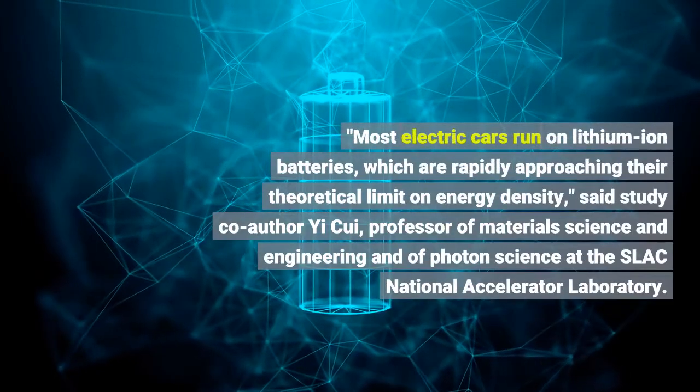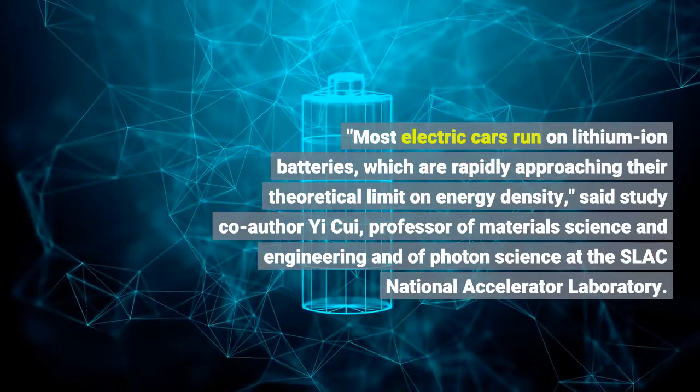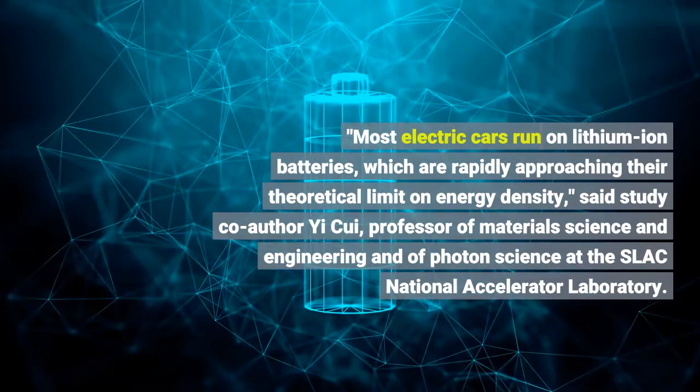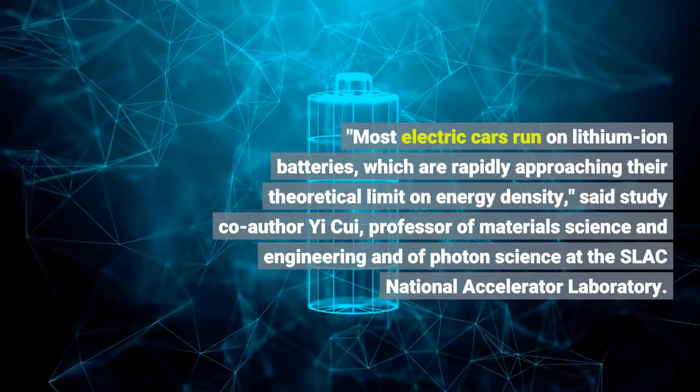Most electric cars run on lithium-ion batteries, which are rapidly approaching their theoretical limit on energy density, said study co-author Yee Kui, professor of material science and engineering and of photon science at the SLAC National Accelerator Laboratory.